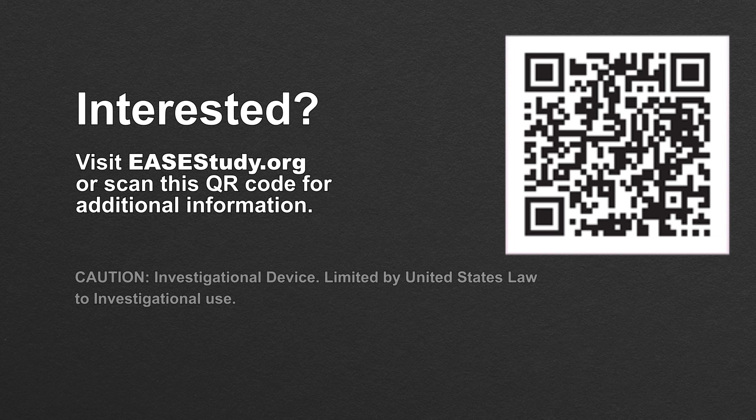Inquire about our ongoing clinical trial. To learn more, visit e-study.org.